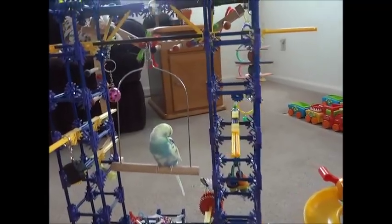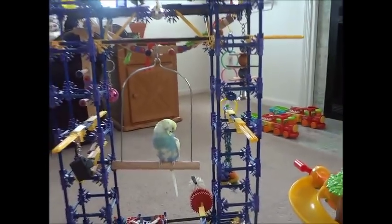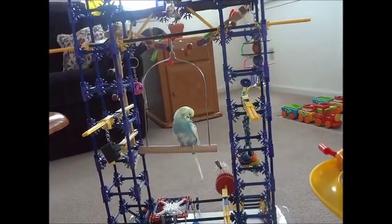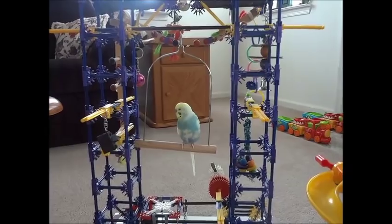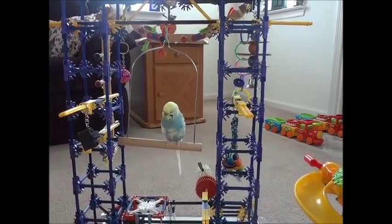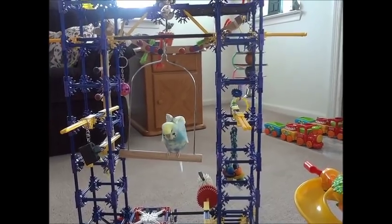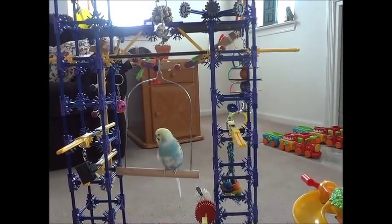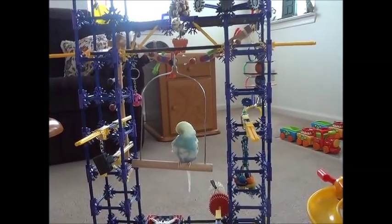Hi everybody. I've been getting a ton of emails from subscribers and people who are watching YouTube. Thank you for watching Mango and Blueberries videos. I've been asked over and over again how I train my birds.